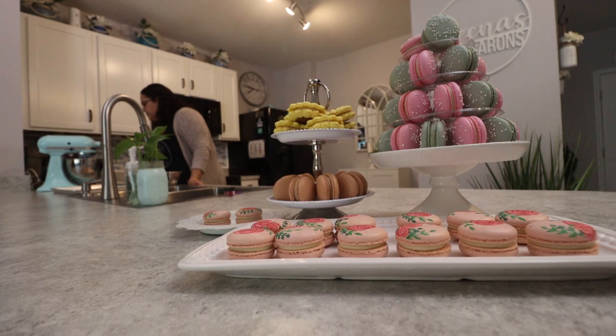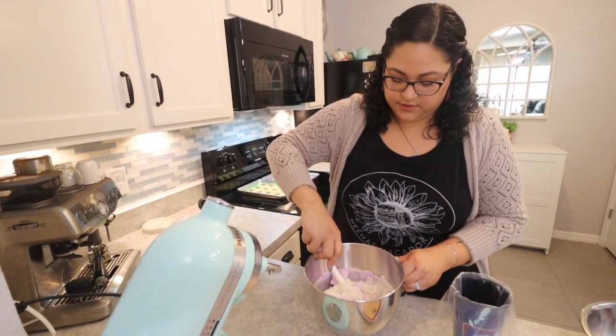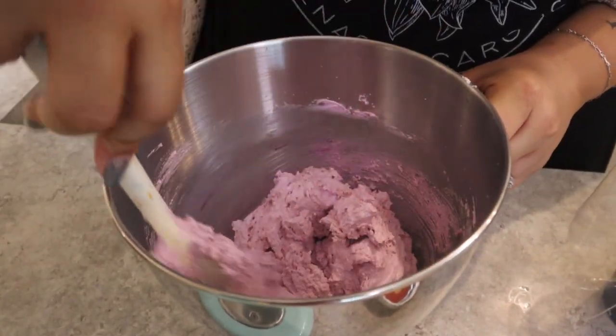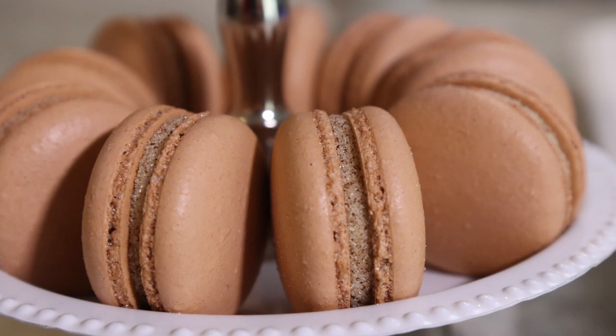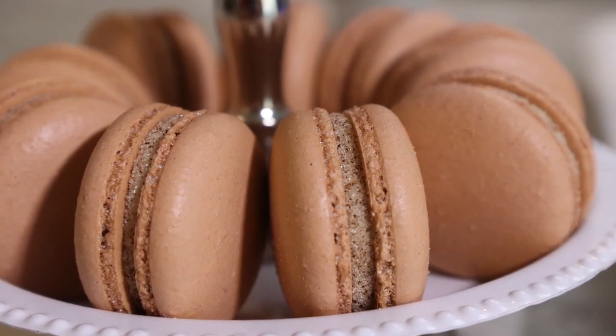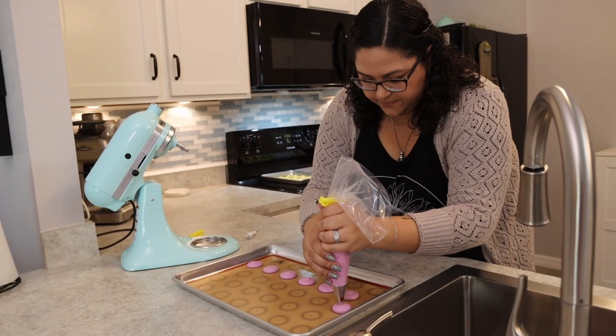I wasn't always a baker but I really liked watching baking videos just to de-stress. I had my first macaron with my friend when we went to the mall and after that I was obsessed. I'm one of those people — if I see something that's cool or taste something that's awesome, I want to try to make it at home.